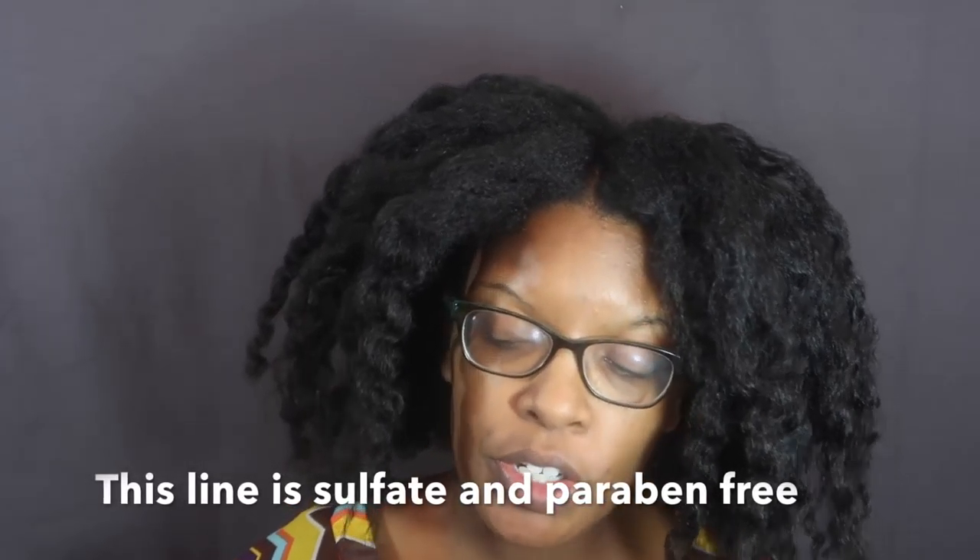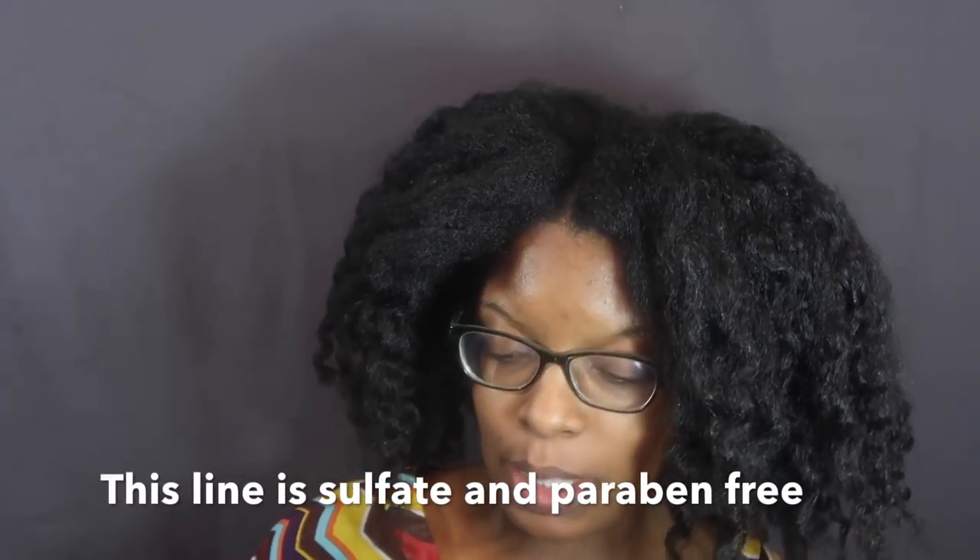Hey you guys, so I'm here today with my second review of the Mane Choice products, and this is going to be a style review. I'm very excited to be trying these two products. They're from two different collections by the Mane Choice, but I figured everything should work out regardless of which collection you use.